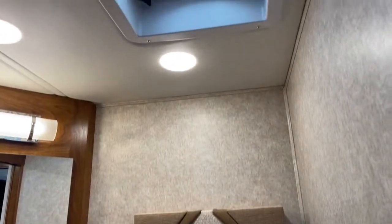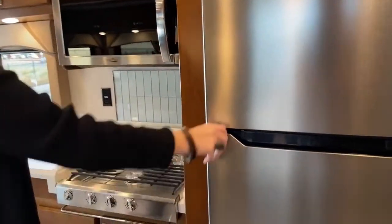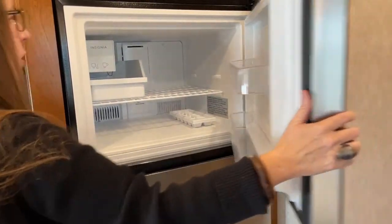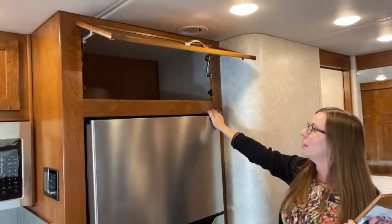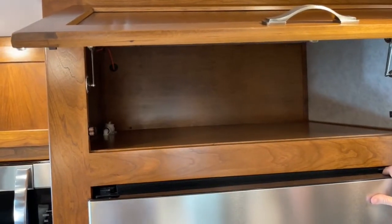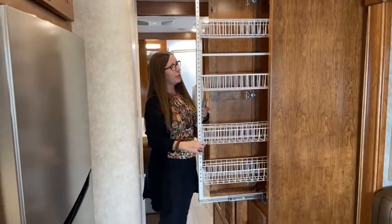Just a ton of functionality for anybody looking for a motor home. That brings us up into our galley area. We've got an 18 cubic foot residential refrigerator. And take a look at all this storage up here — just like a dream. One of the things I've noticed in my Renegade is I had a really hard time utilizing all the storage. Over here we have a really cool slide-out pantry — just awesome, a very nice touch by Renegade.